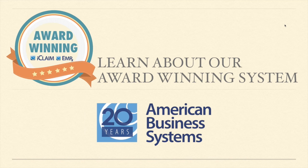Good afternoon everybody, this is Eric with American Business Systems, and I want to welcome you here this afternoon. It is Wednesday afternoon, 3 p.m., and we're so glad to have you. We're going to be talking about our award-winning billing and EMR system today, so hopefully this will be very helpful for you to really learn about our system, and maybe even how it compares to other systems today.